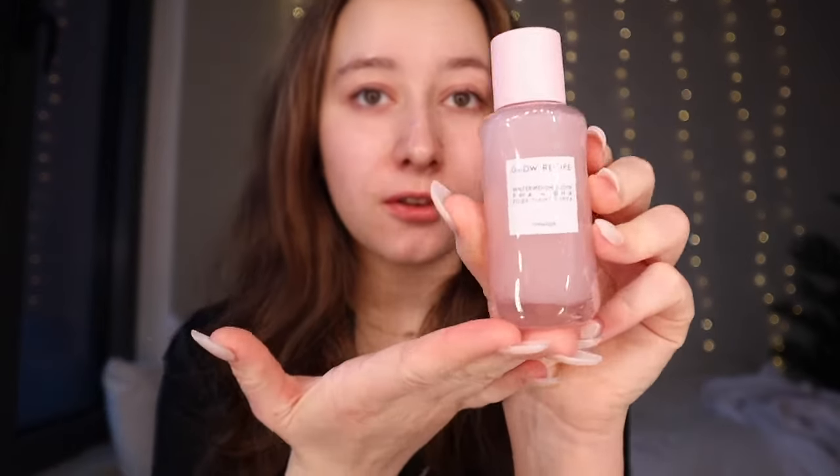Hello there, today it's Thursday April 11th and it's 6:19 AM, so I will do my skincare. I woke up at 5 but honestly I fell back asleep because I was really tired. My skincare is pretty simple - I have this Glow Recipe toner, but first I need to put on my skincare headband.